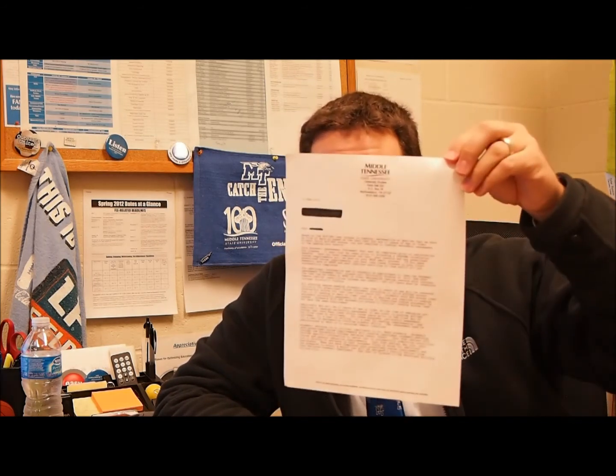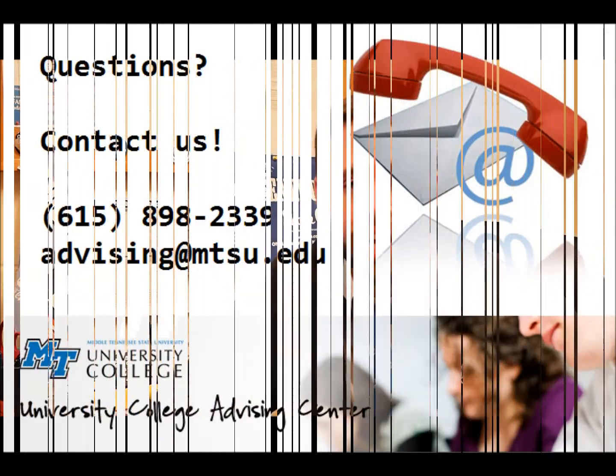But don't take the test without calling them first. So again, you get this brown piece of paper, you get a letter about the COMPASS test — that means you have to take one of these tests before you start classes at MTSU. Make sure you get it done as soon as possible and call us with any questions you have about it. Thanks very much.